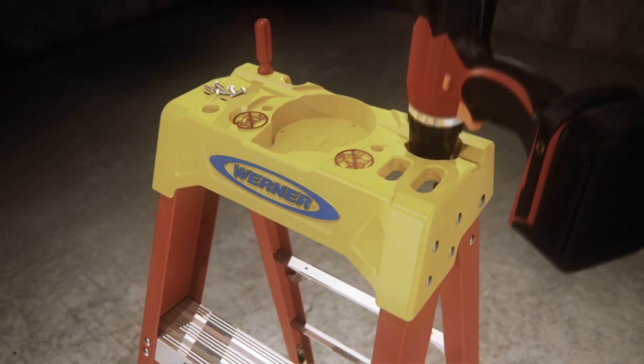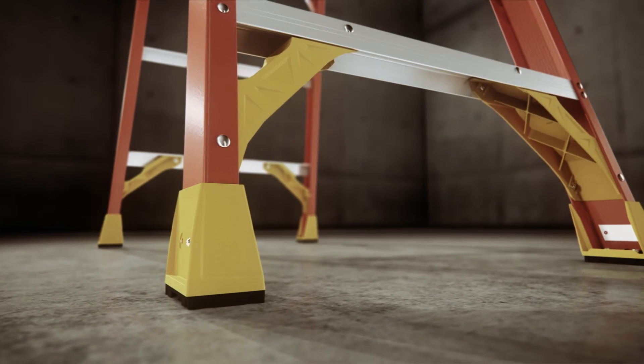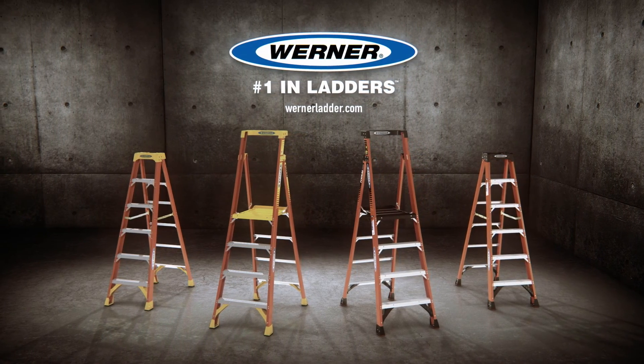A redesigned top for more tools at your fingertips and Edge 360 bracing for superior protection from any angle. Check out the upgraded line of Werner professional grade stepladders.